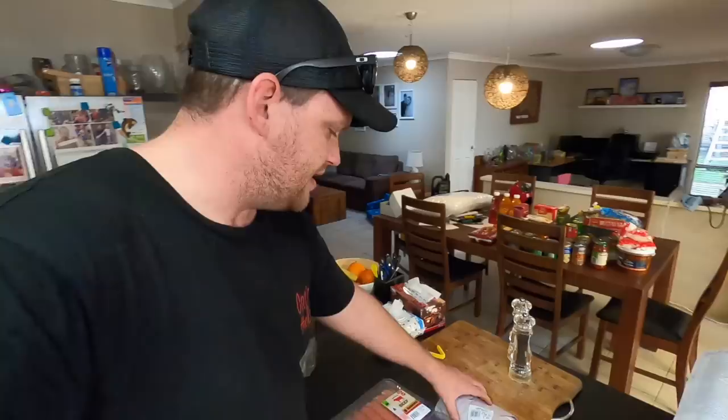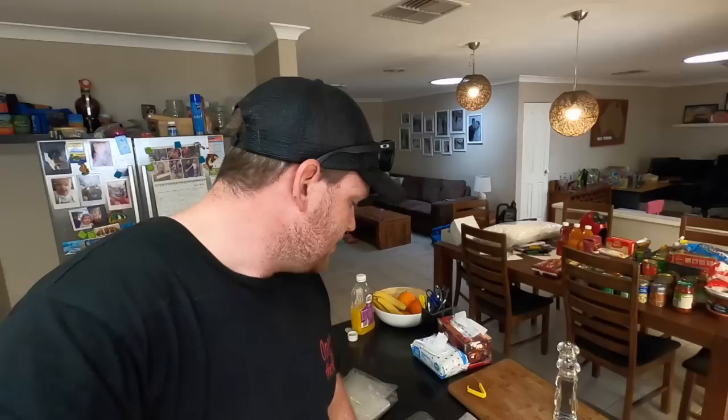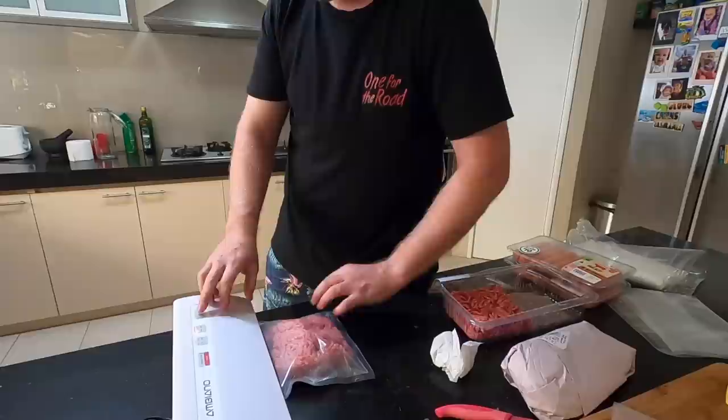I've got a little bit of meat — snags, mince, and some thigh fillets for curries and stuff. What I'll do is vacuum seal that and deep freeze it in the house freezer, then move it to the car freezer closer to the trip. I'll chop them into portion sizes and freeze them. I'll also need to do another shop just before we leave for fresh fruit and veg, more meat, and probably some frozen veg. We'll show you what sort of meals we do as we go — we're winging it.